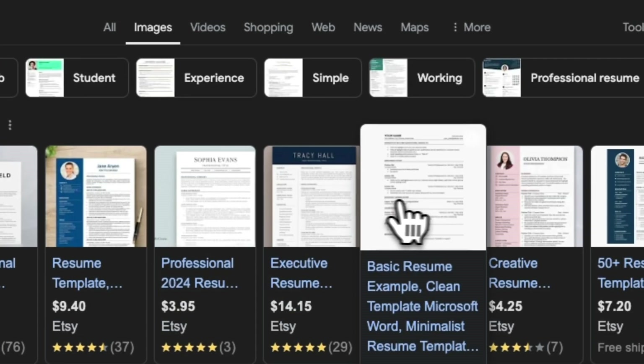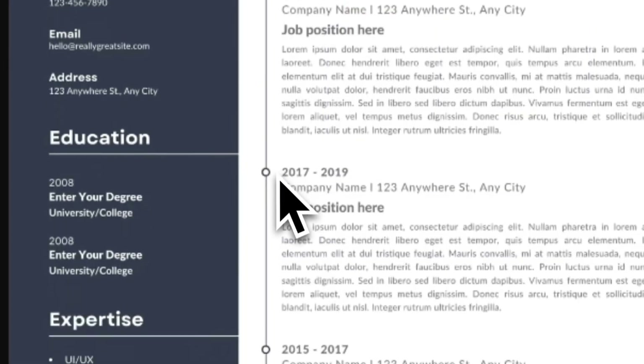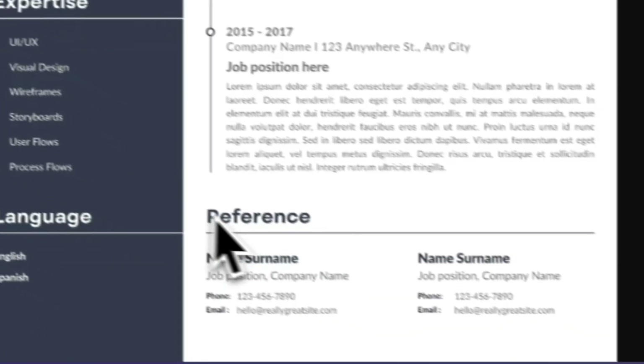Rule number one: do not follow sample resumes you find online. I'm talking about the ones with a bunch of different colors or weird margins and stuff like that. That's designed to attract your interest so you buy their course or visit their website — it's not built for recruiters. This very common resume template will actually hurt your chances of getting hired. You first need to pass an AI parsing of your resume to determine if you're a good fit for the role, so we need to be building an ATS-friendly resume.